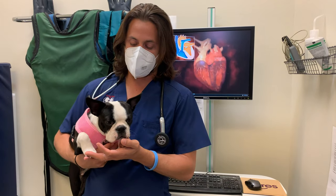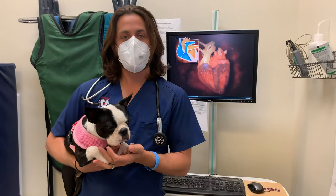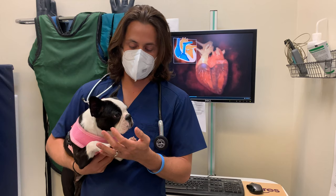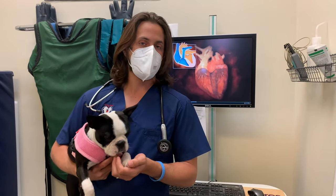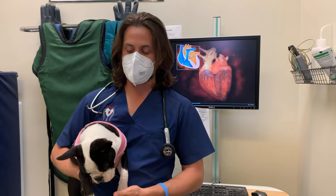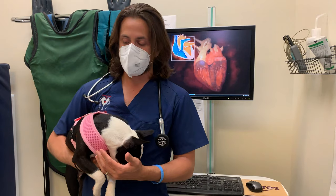Phoebe has a heart murmur, and it wasn't something that was obvious or that I heard when I first did my exam on her. Then later on when I was doing another exam on her — I always do the same exam nose to tail, every single time — I heard a heart murmur. So the topic, like I said, is about heart murmurs today.